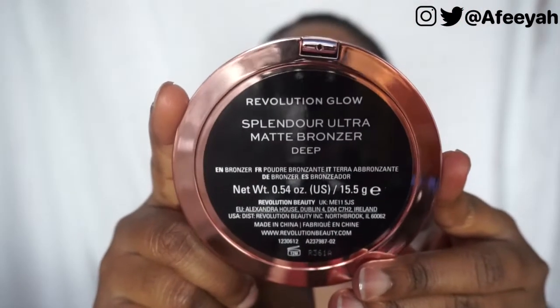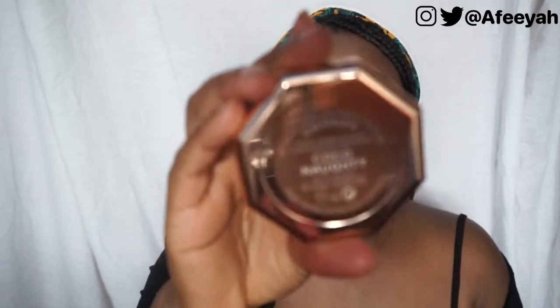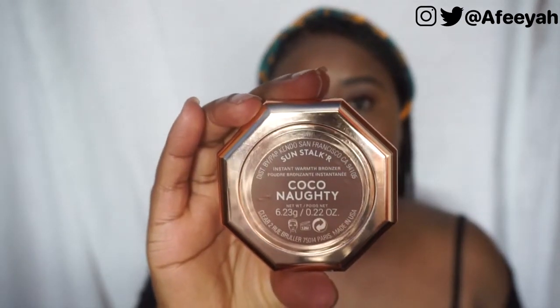I have both of them here to compare. The Makeup Revolution one is way bigger — it's a matte bronzer at 15.5 grams, and the Fenty is 6.2 grams. So the Makeup Revolution is nearly three times bigger than the Fenty. The Makeup Revolution one is £8 and the Fenty is £25. £25 and £8!